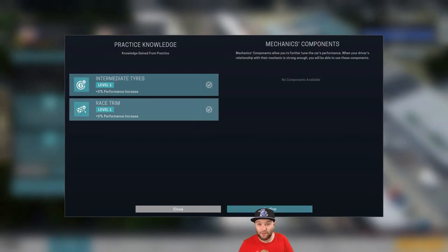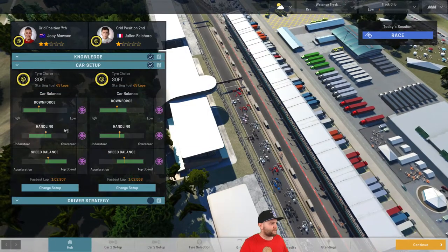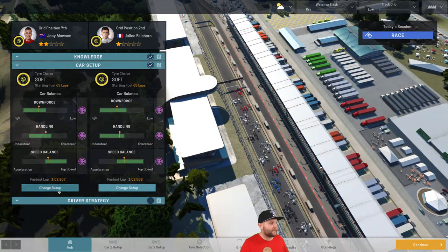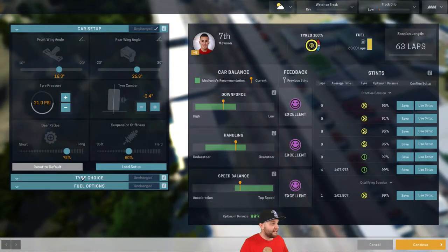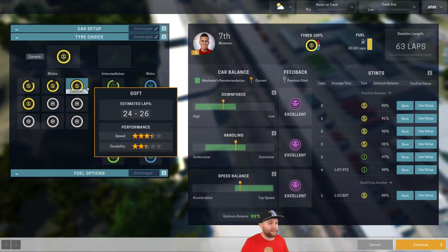We've only got two performance increases from practice — we've got our intermediate tyres, and we've got the race trip, which will be quite important. We're starting on the soft tyres. The soft tyres last for a decent amount of time, so we should be able to get a fair bit out of them. You can see there's a little bit of rain expected just before lap 16.